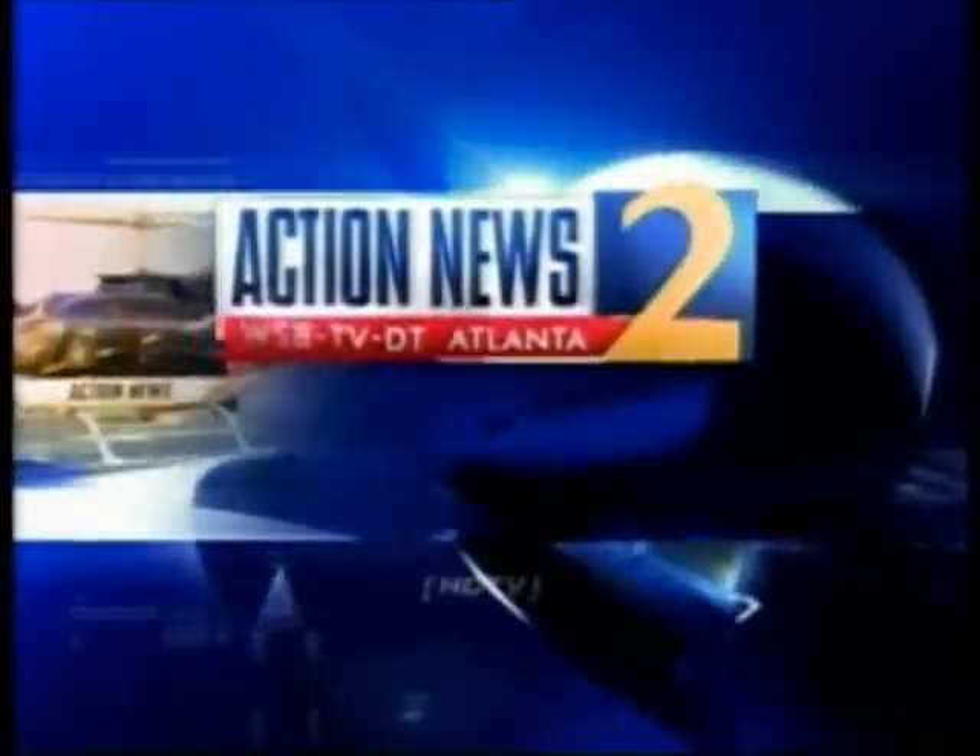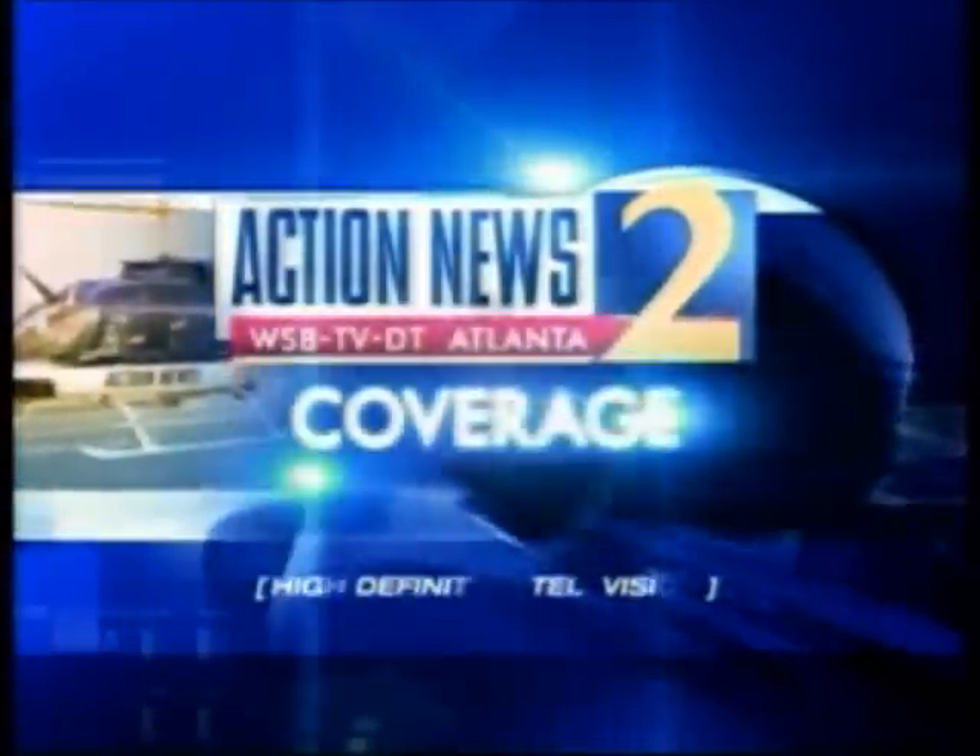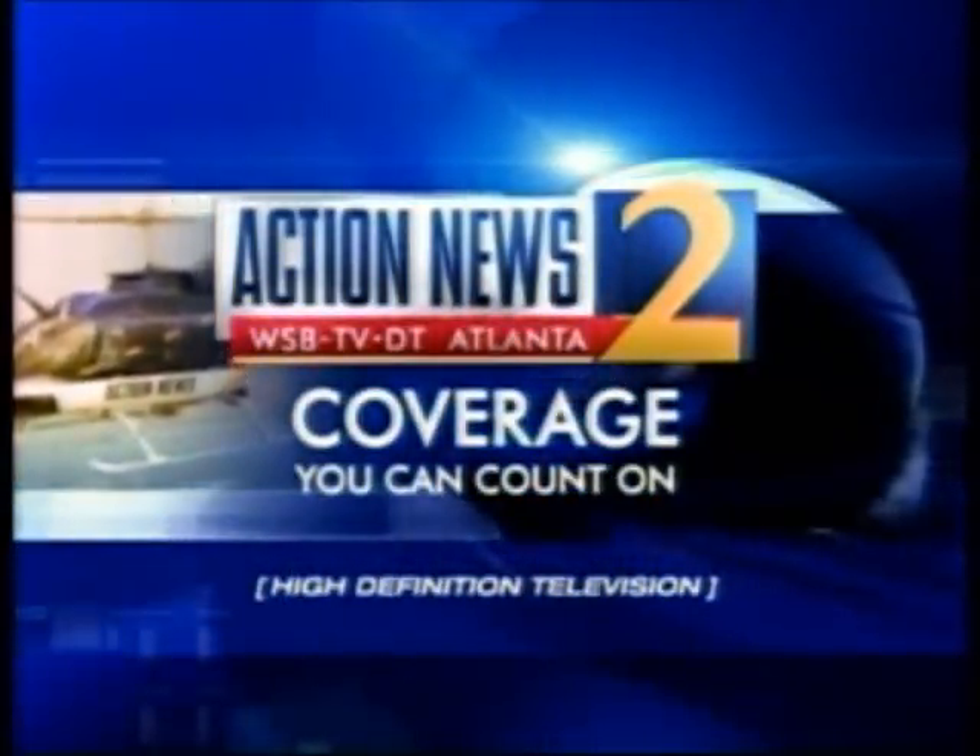Live, local, late-breaking — this is Channel 2 Action News, Saturday AM. Coverage you can count on. This week's Going Green champion makes it his business to help people on the go. Channel 2's chief meteorologist Glenn Burns has the story.